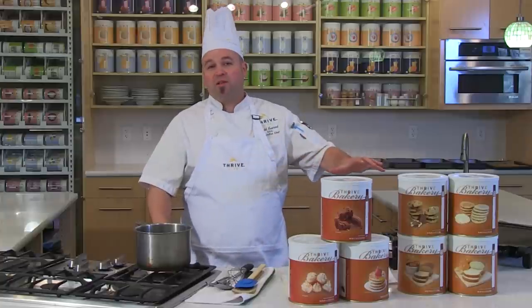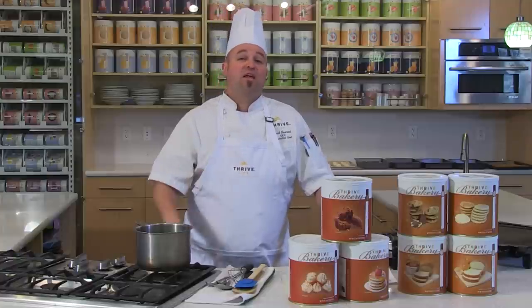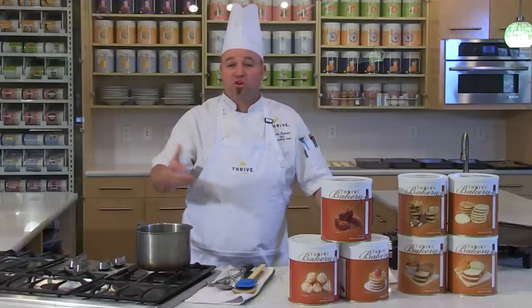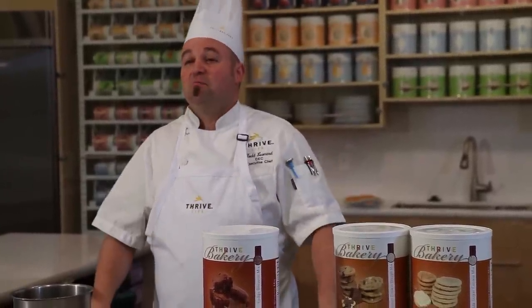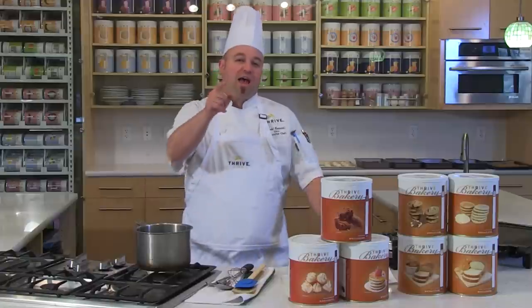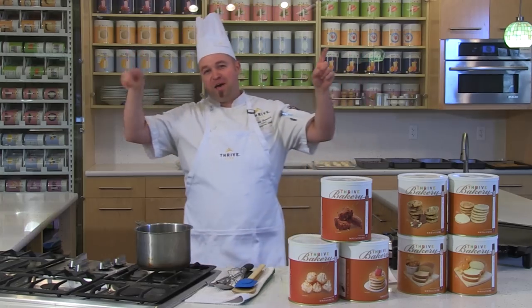We're going to get started in the kitchen cooking a whole bunch of recipes using our bakery line. This bakery line has been fantastic in my home as an everyday staple — we use the breads, the cookies, the desserts, the brownies, and the macaroons all the time. We don't have to go to the store anymore. Most of these are just water and one or two simple items. This is the Thrive Bakery line. Thrive it up, baby!